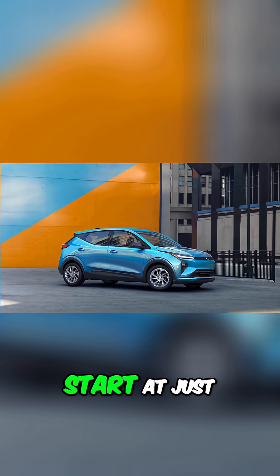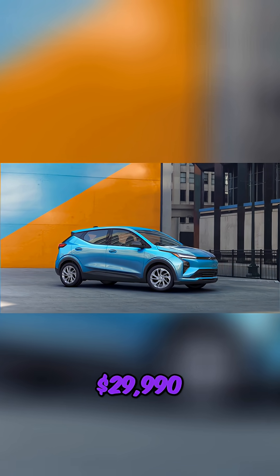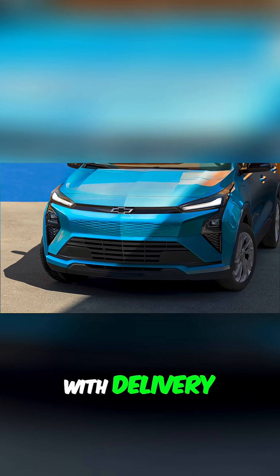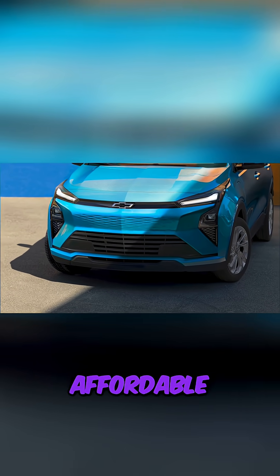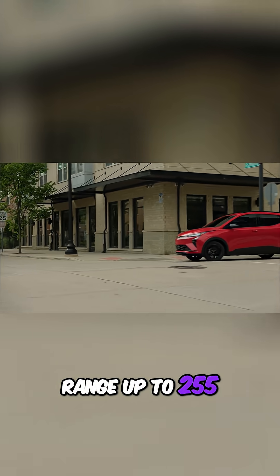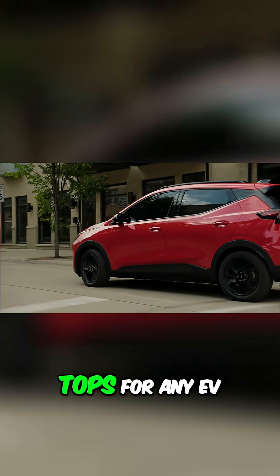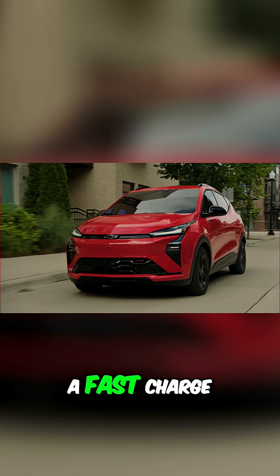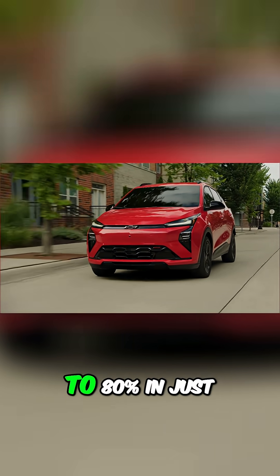The 2027 Bolt will start at just $29,990, or under 30 grand with delivery, making it the most affordable long-range EV in the United States. Range up to 255 miles on a full charge, tops for any EV under $30,000. Plug in a fast charge and go from 10 to 80% in just 26 minutes.